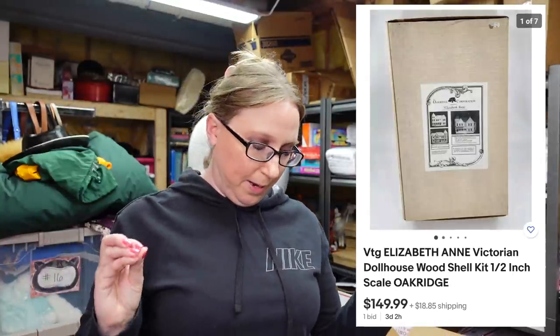My next item is a large piece — got this at the doll auction. This is a dollhouse, kind of like just the bones of the dollhouse — just the kit to put it together. I paid $27.50 for this dollhouse kit and listed it on auction with a starting price of $149.99. It does have a bid and a ton of watchers. I don't typically pick up dollhouse kits, but if I ever see another one I'm definitely going to keep my eye out.